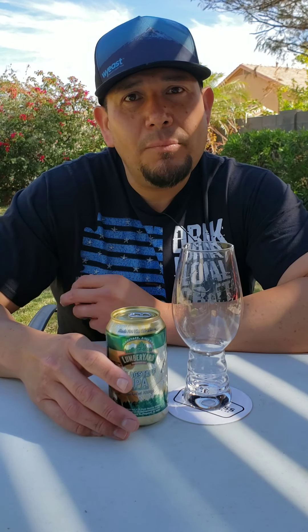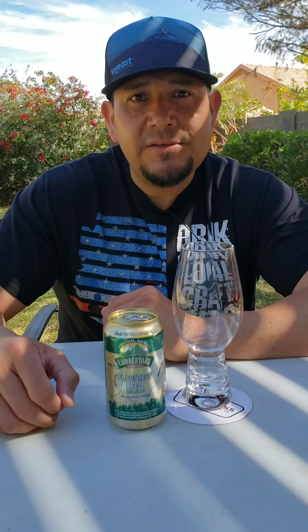I have a beer here out of Lumberyard Brewing Company located in Flagstaff, Arizona. This is the Flagstaff IPA. Lumberyard is right in the middle of downtown Flagstaff. If you've never been to Flagstaff before, it's worth the trip — absolutely beautiful, it snows up there. I'm about an hour and a half away from Flagstaff where I live.